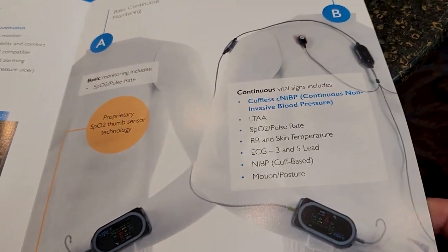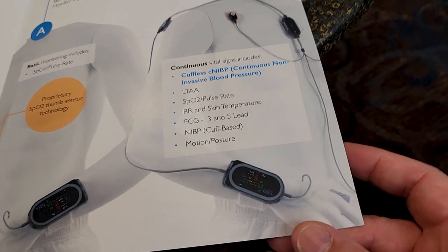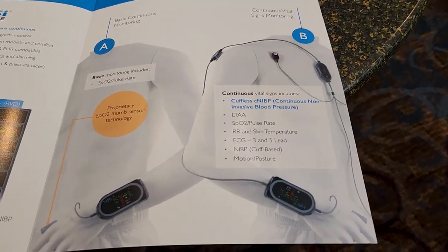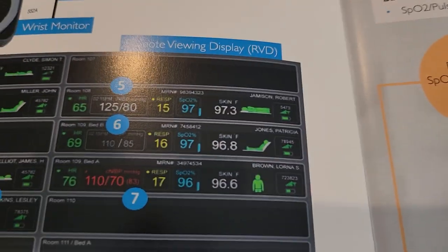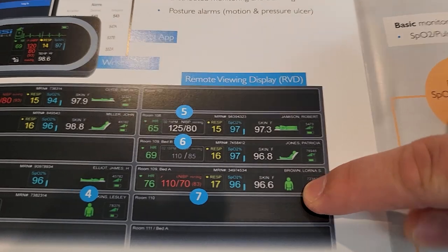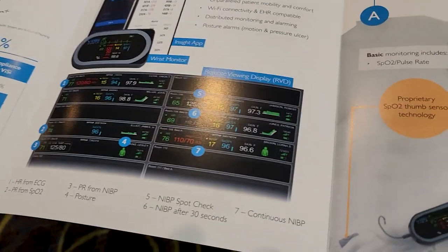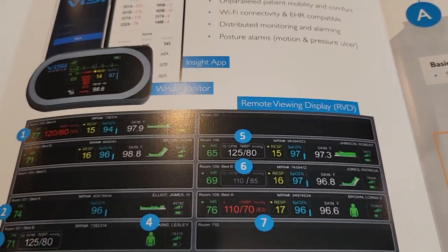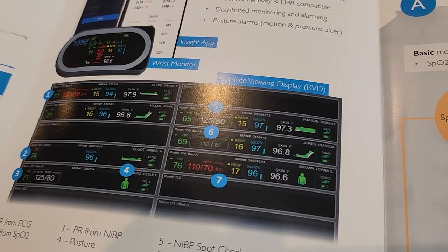You can see the sensors attached here — they're technically a consumable and eventually get replaced. The accelerometers here, here, and here tell it what the patient is doing. A lot of companies are trying to solve the problem of figuring out when a patient should be moved to prevent bed sores, which prolong patient care. You can also designate a high-risk patient and set parameters for each individualized patient at the remote bedside display.